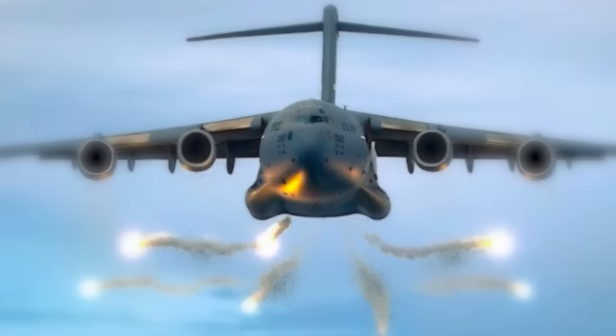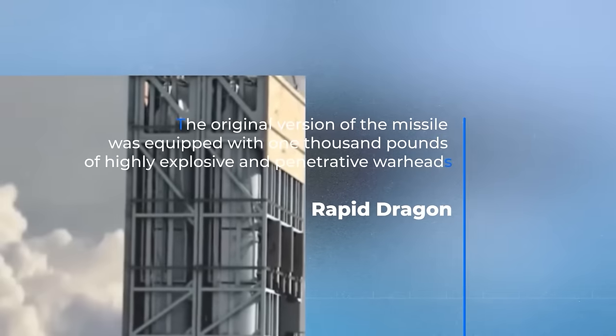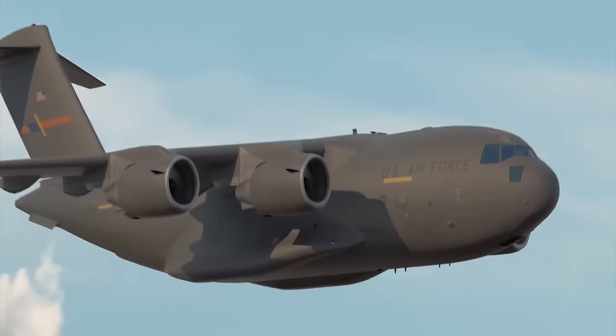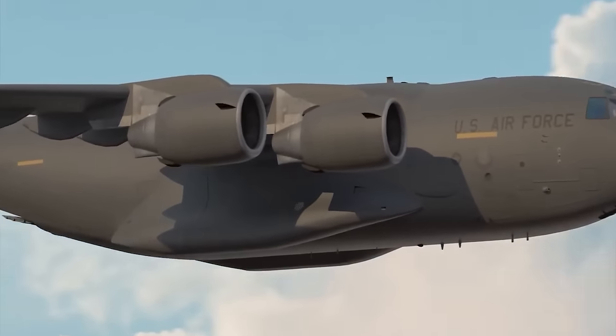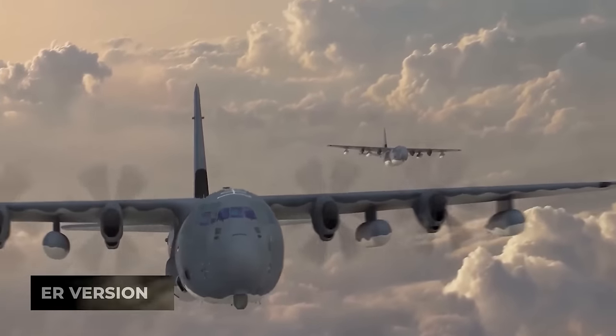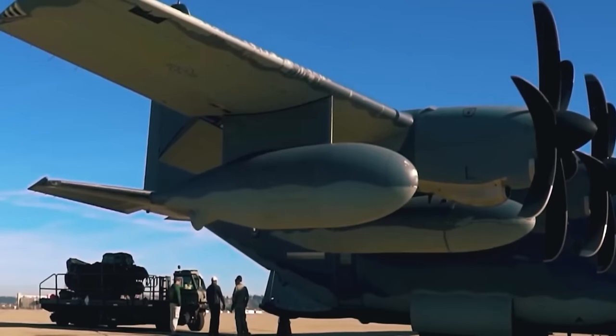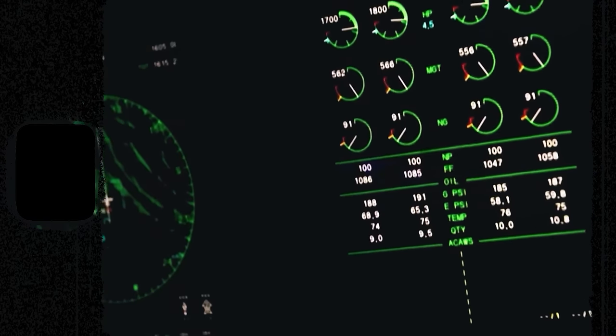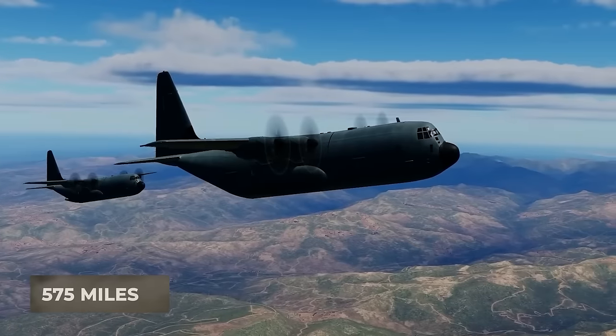The original version of the missile was equipped with 1,000 pounds of highly explosive and penetrative warheads and could fly a distance of 230 miles. The extended range ER version has a larger fuel tank, which automatically increases the flight range from 230 miles to 575 miles.